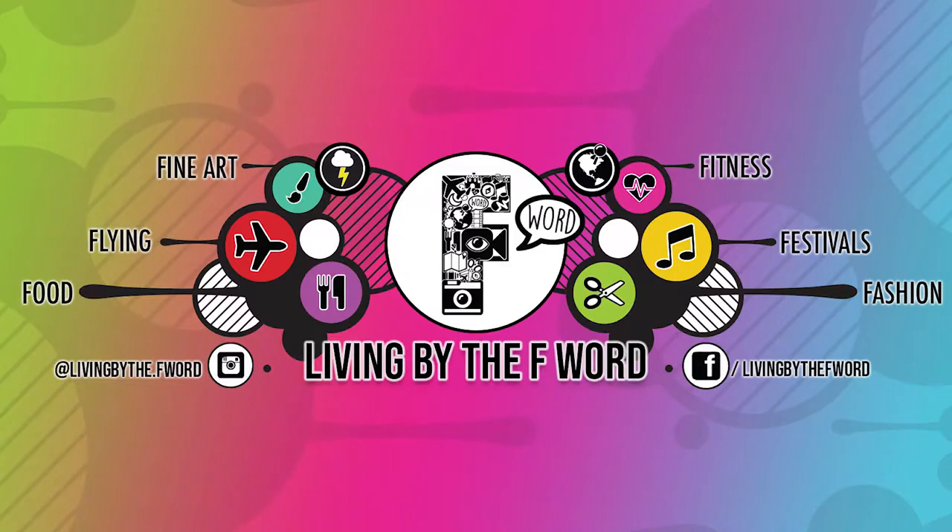Hey everyone, welcome back to Living by the F Word, or if you're new here, welcome to Living by the F Word. My name is Jess. I create videos around F words that I'm passionate about. Today I am doing a what's in my bag video, and in particular it is a new bag that I got by Baez.